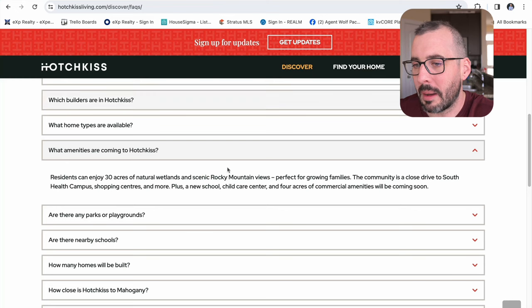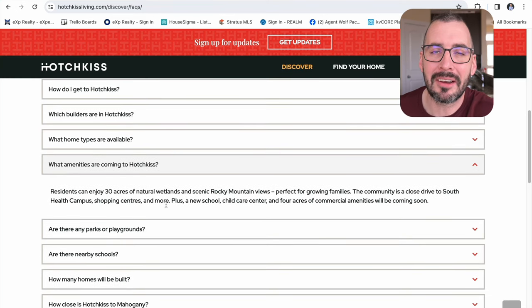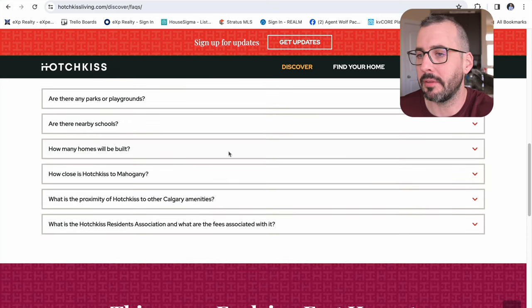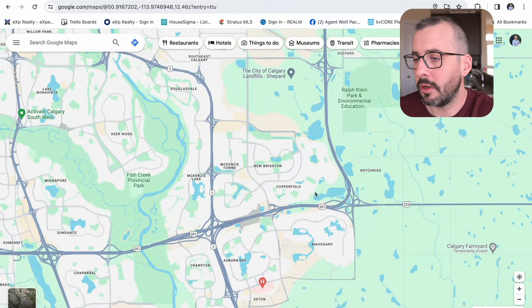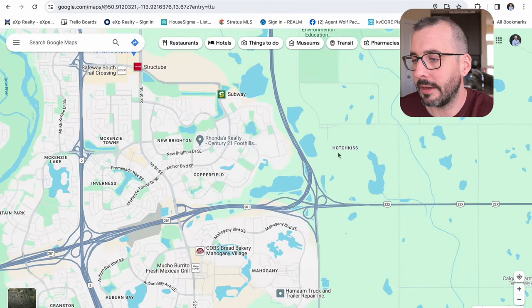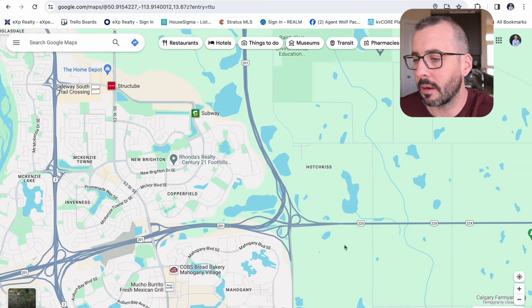As for what's coming in terms of amenities, they're going to have 30 acres of natural wetland with a view of the Rocky Mountains. They are going to have schools in the community eventually, and they're also going to have four acres of commercial retail space — gas stations, restaurants, stores, convenience. Everything will eventually be built up in this area. It is one of the first communities to be built east of Stoney Trail, and in the future I see this whole pocket being a vibrant community.